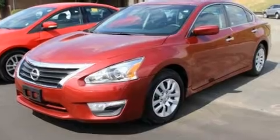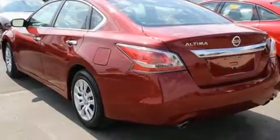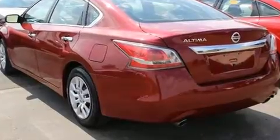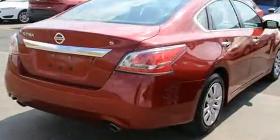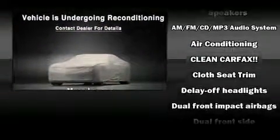Top features include cruise control, one-touch window functionality, a tachometer, a trip computer, remote keyless entry, and a split folding rear seat. You and your passengers will enjoy the stereo system, which includes a CD player with MP3 capability and six well-positioned speakers.